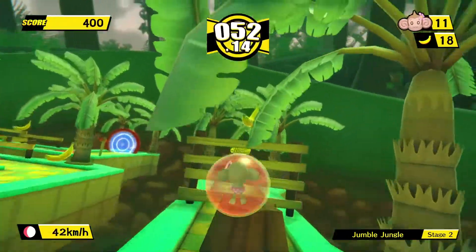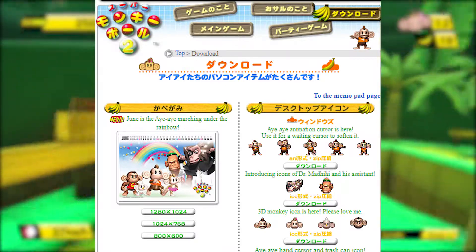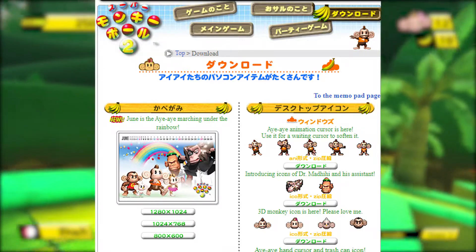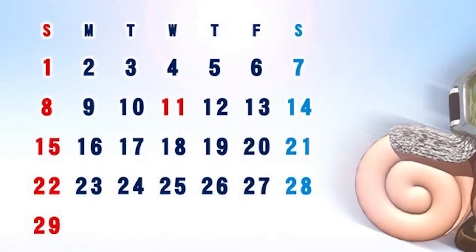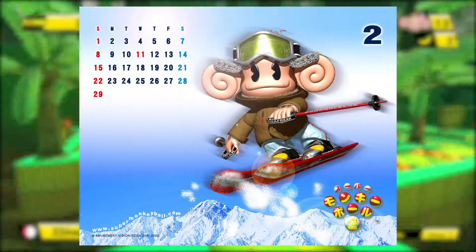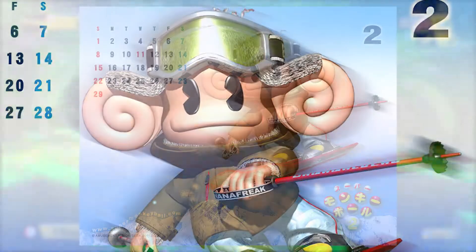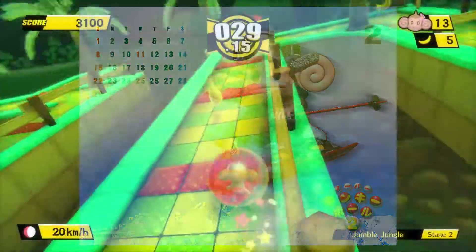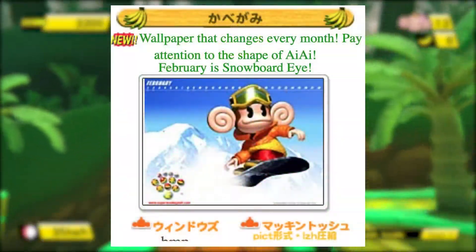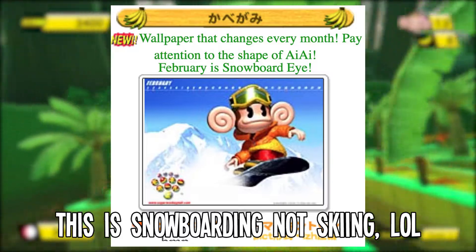One of the many gimmicks the Monkey Ball 2 website had was that back in 2003, they would release a brand new wallpaper every month that represented the month it was released in, as well as having a calendar showing the days of that month. This one here is the wallpaper for February, showing AiAi going for a ski. And now's where the lost media aspect of the video comes in, because there was a second variant of the February wallpaper with a different image of AiAi skiing.